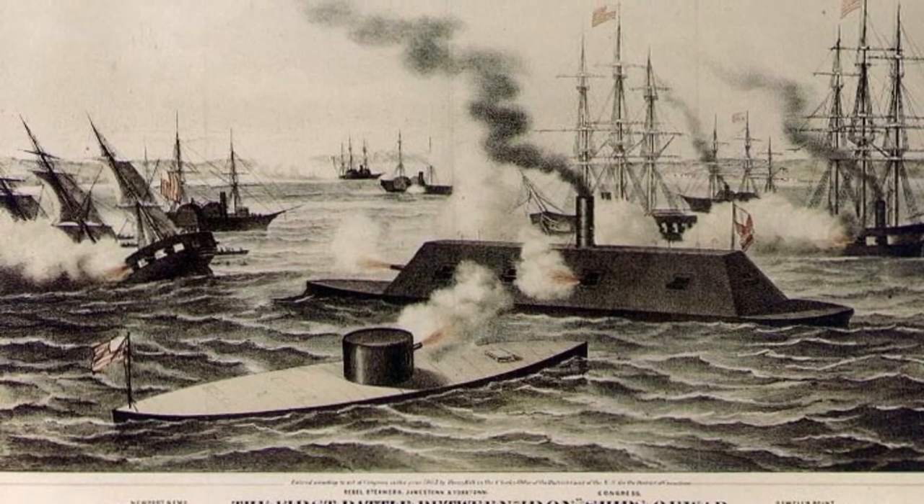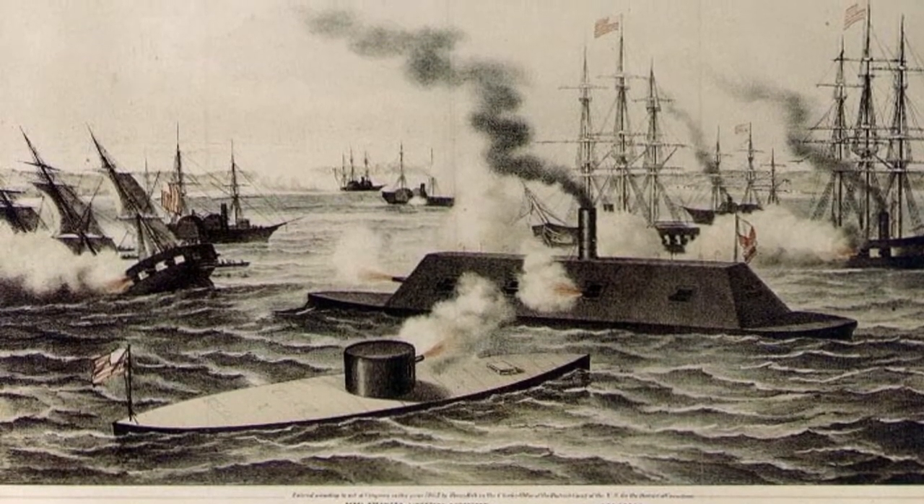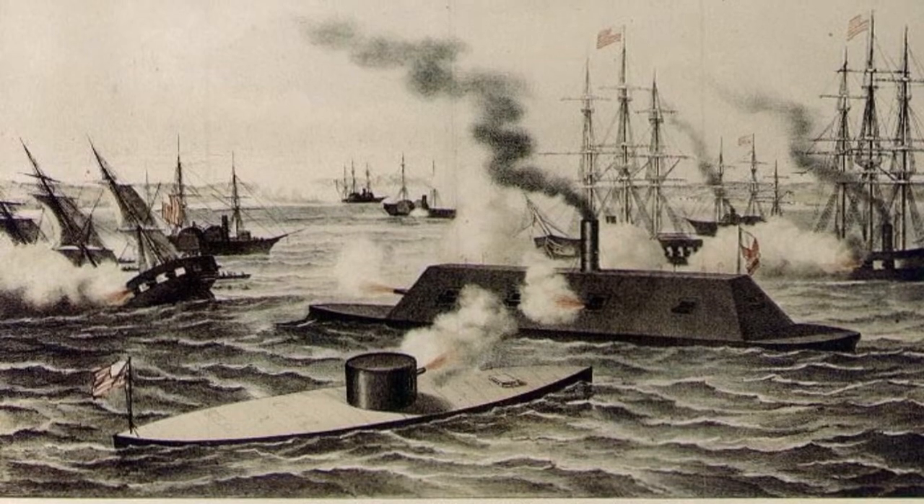The battle between the Monitor and the Merrimack during the American Civil War was history's first duel between ironclad ships.